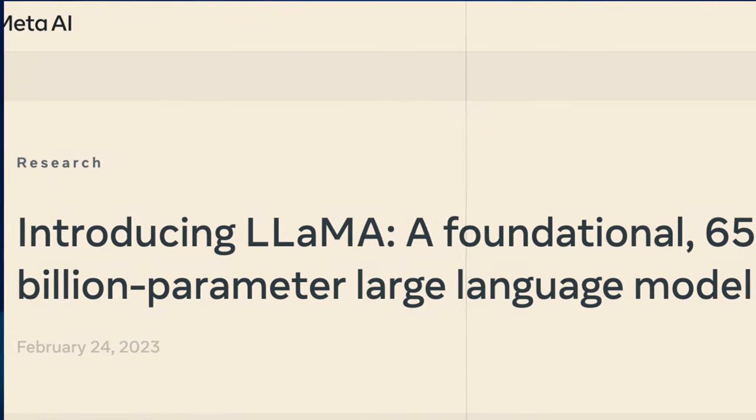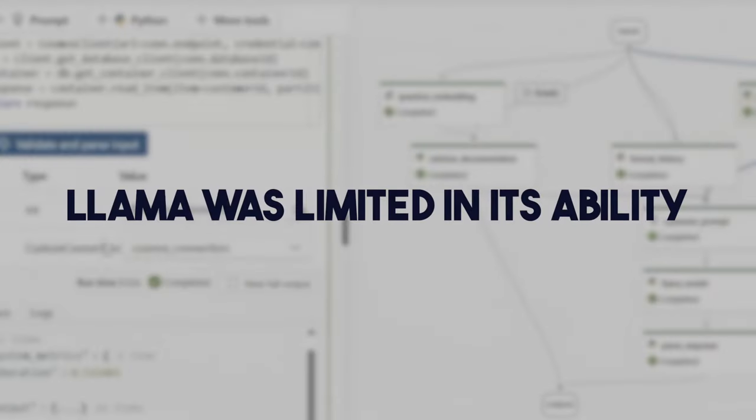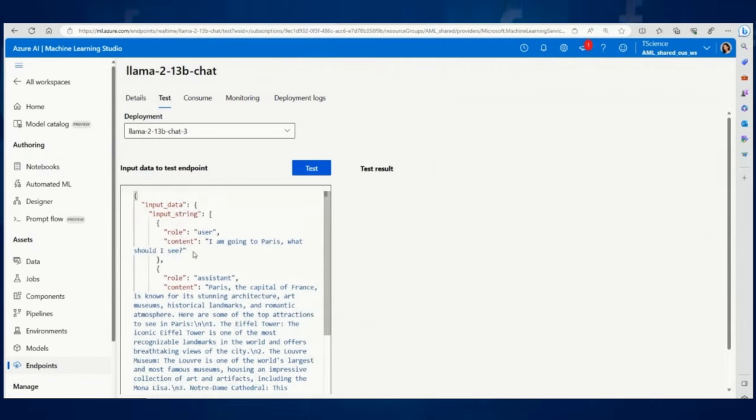Remember its predecessor, Llama? It made waves with its ability to generate text and code. But there was a catch — it was limited in its ability, making it a rare gem among AI enthusiasts. Llama 2, however, is breaking those chains.